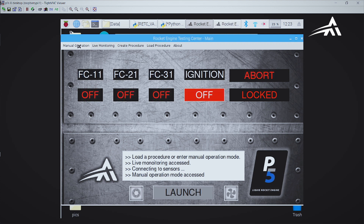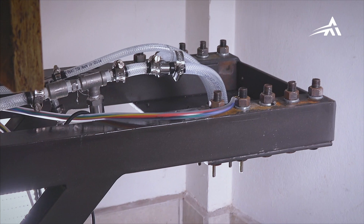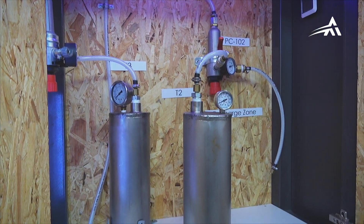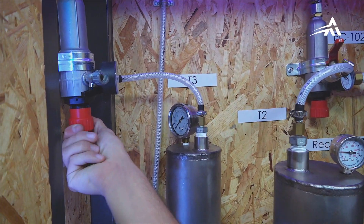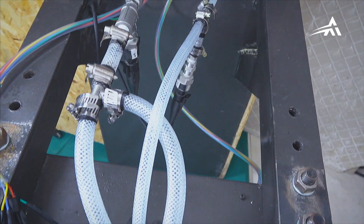The software allows manually operating valves as well as loading operating procedures that can be executed automatically. In the following cold flow procedure, the engine simulates a short firing without combustion. All the sensor readings will be registered by the computer. Once the tank pressures are set up, the procedure is loaded and executed. The valves will be opened at the right moment and the propellants will proceed to be injected. Let's observe.